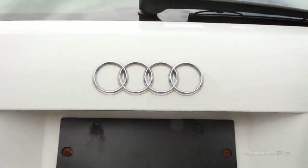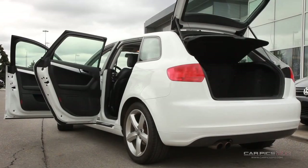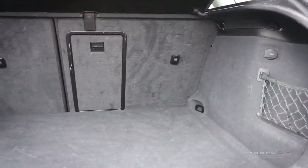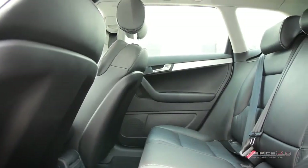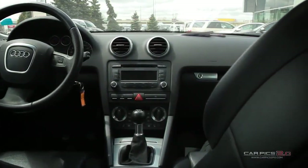By combining the power and agility of a sports car with the luxury and versatility of a five-seater, the A3 serves up quite a full package. The A3 is smaller than most of its siblings and proves that bigger isn't always better. Its lightweight body, more fuel-efficient premium design and entry-level price tag makes the A3 a more than desirable choice.